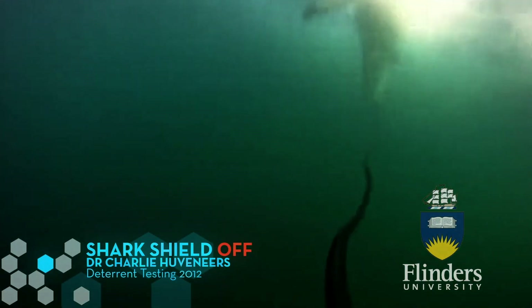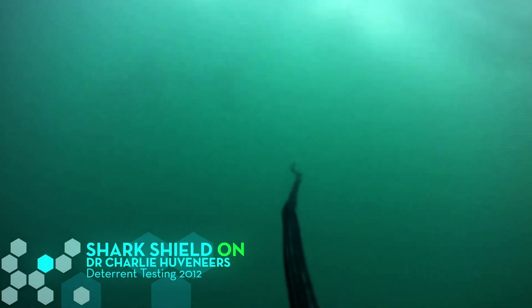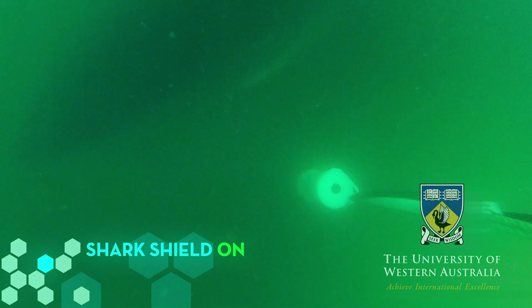For over 20 years, Shark Shield has been rigorously trialled, tested and proven to work by independent testing bodies and universities. The results showed that nine out of ten times the Shark Shield was effective at deterring white sharks.